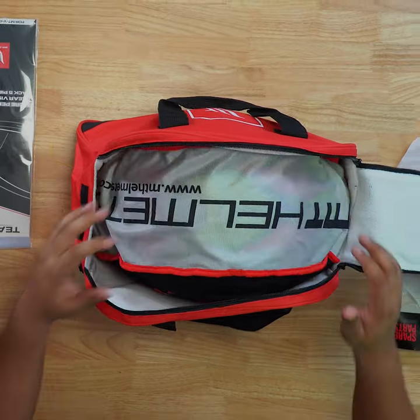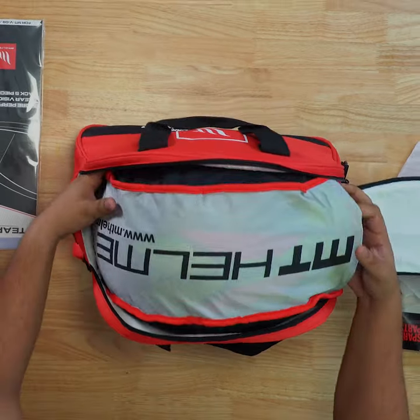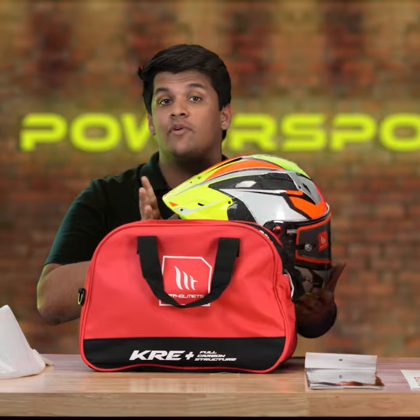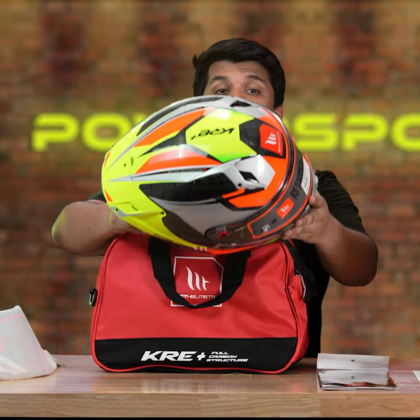Inside the bag of the KRE Plus is the helmet itself, which is protected by an additional dust bag. The moment you've all been waiting for — this is the MT KRE Plus.